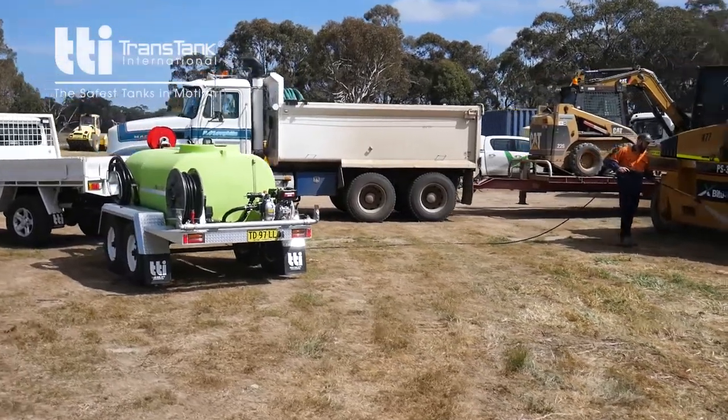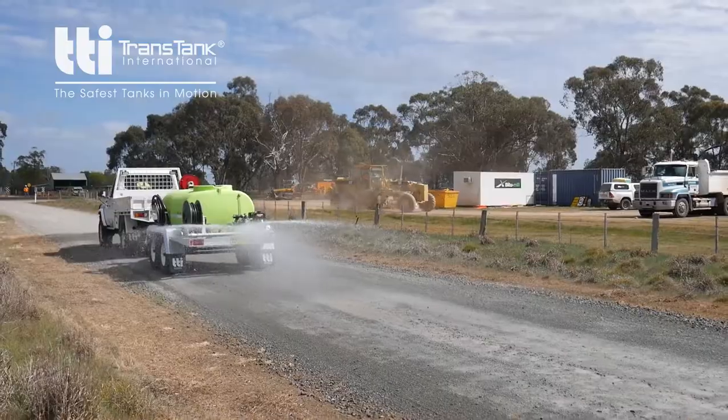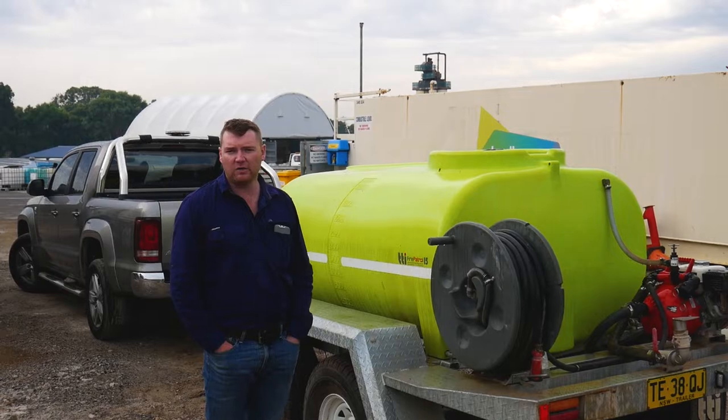We do a lot of our works on site so we'll be going over rough terrain. This trailer has no problem coping with any of the elements that we put it through. It's very very robust, very good.